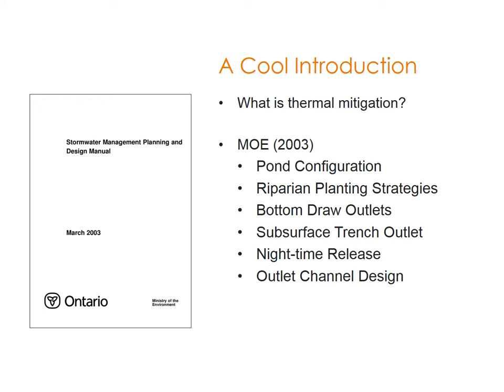We can do this through many different techniques. I will be focusing on cooling trenches today, however in the MOE's 2003 stormwater management planning and design manual they actually outline several different techniques. The first is pond configuration based on length and width ratios. Riparian planting strategies go along with pond configuration — you can plant different plants to allow shading over a pond. Bottom draw outlets draw water from the bottom of the pond, which is cooler than water sitting at the top.